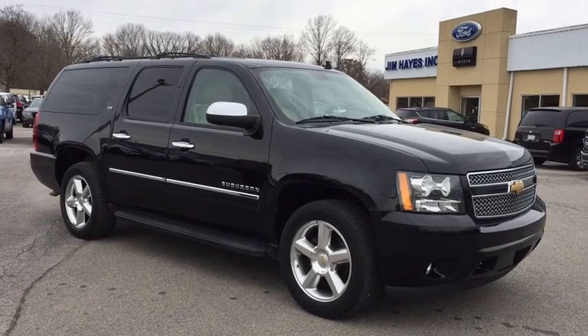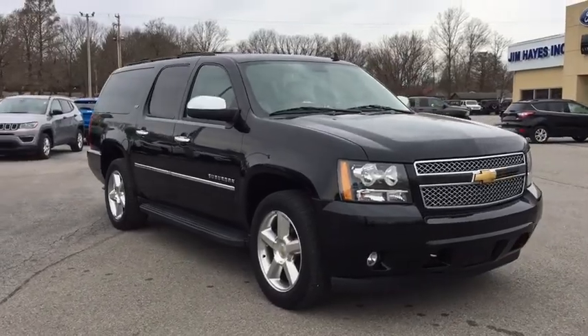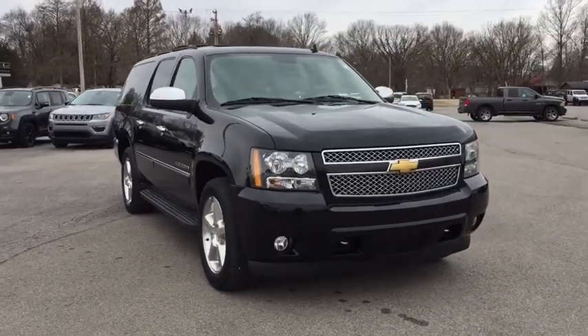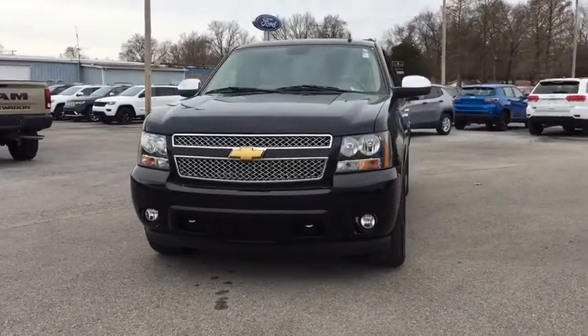The 2013 Chevrolet Suburban. The Suburban excels at towing heavy trailers, hauling loads of people and gear, and enduring hard use and rugged terrain. This vehicle has less than 120,000 miles.